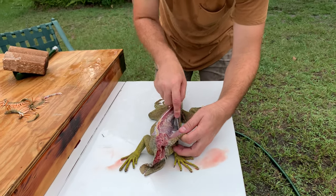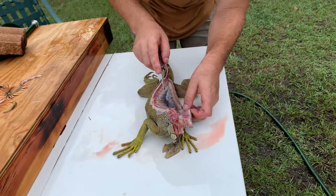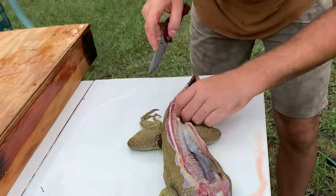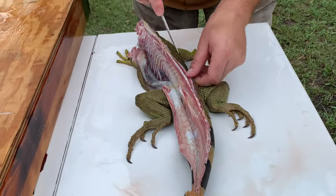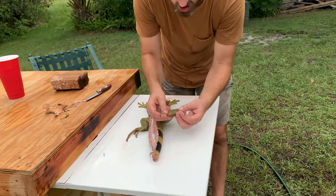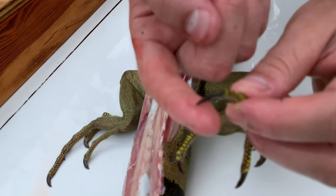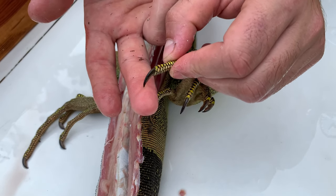I'm just doing my best to get him skinned out here — just kind of pulling on his hide, letting my knife kind of do the work. I'm not really putting any pressure at all on here. I never realized how long and crazy their claws and toes are. I mean, it really is like a dinosaur. Look at those claws — that is so sharp. If I was to rub that across my finger and put pressure on it, it would guarantee cut my skin.